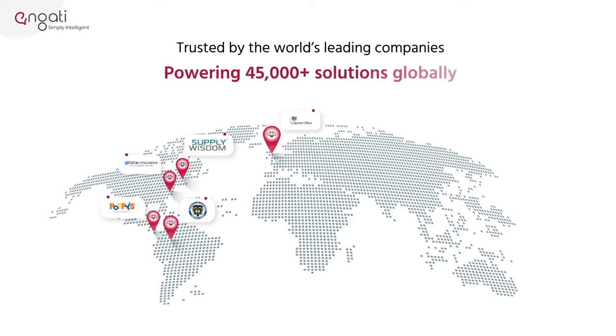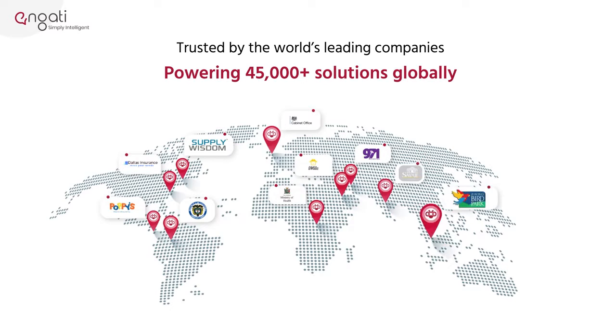This software will also provide you with information about chatbot users, portal users, live chat, and campaigns that have been broadcasted.